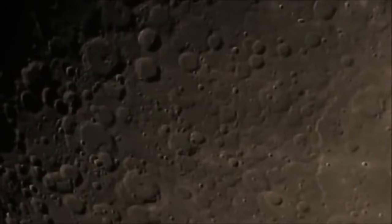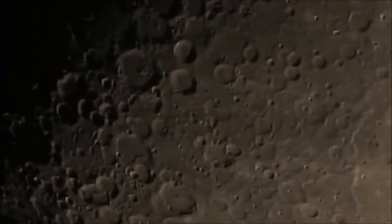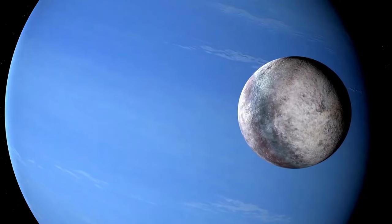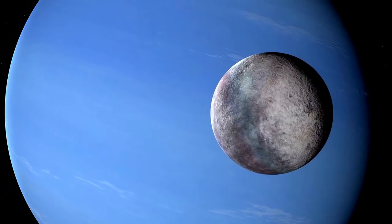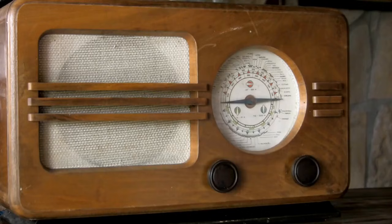Applying this technology to Pluto has enabled scientists to peer through its faint atmosphere and study surface ice dynamics. One particularly detailed image recently shared by international space agencies showcases Pluto's complex surface with astonishing clarity, capturing diverse features including expansive nitrogen ice plains, rugged highlands, and possible seasonal variations in the atmosphere.